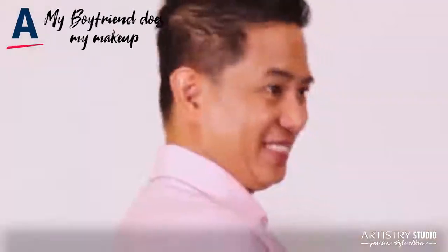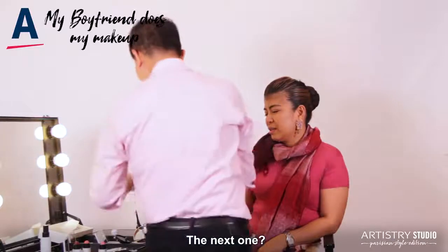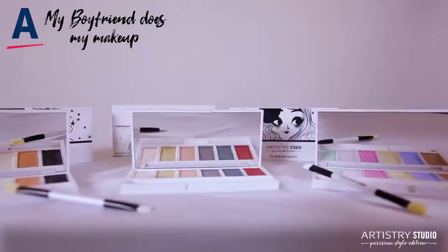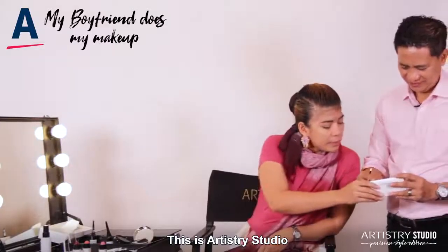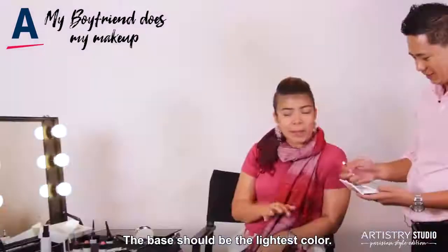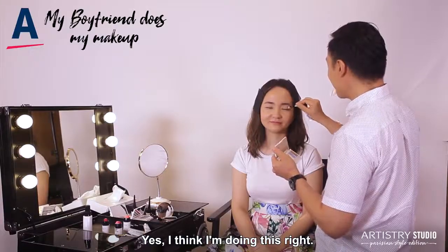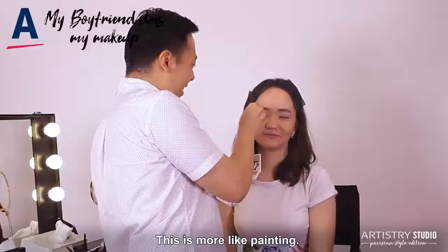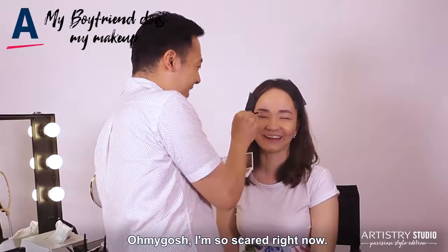I think I feel confident about your foundation. The next one — eyeshadow. The first thing people see in a lady is her eyes. The base is the most light color. I think I'm doing this right. Really? I don't know what I'm going to do after. This is more like painting. I'm having fun. Oh my gosh, I'm so scared right now.